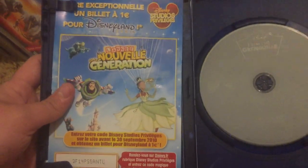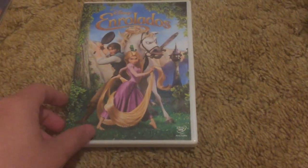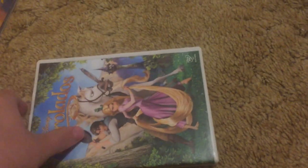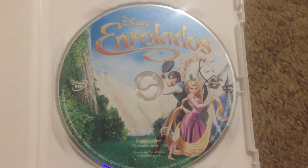It also came with this — I'm not really going to show that one, I've already showed it in the past. This next one is the only Brazilian Portuguese Disney DVD I have. I might try to get a couple more — like maybe WALL-E from Brazil if I can. Tangled — Brazilian Portuguese. It has artwork on the disc which is rather cool. Region 4 NTSC.